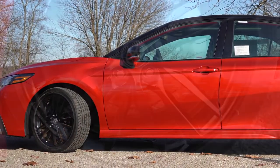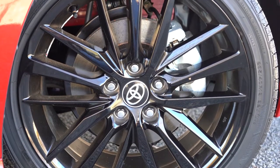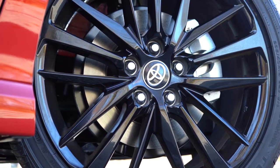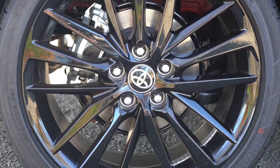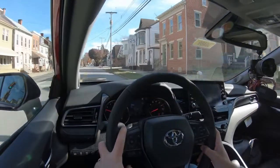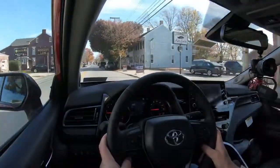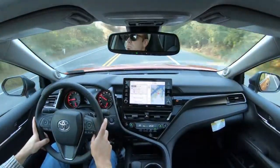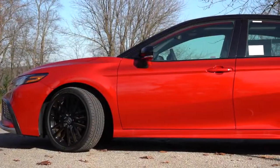Braking is equally important. Up front you'll find 12-inch ventilated front discs for both the four-cylinder and six-cylinder. The TRD trim gets 12.9-inch ventilated front discs. In the back, 11.06-inch solid rear discs for every trim level. The 60-to-zero stopping distance comes in at 122 feet for non-TRD trims like ours, or 118 feet for the TRD with its larger front brakes.